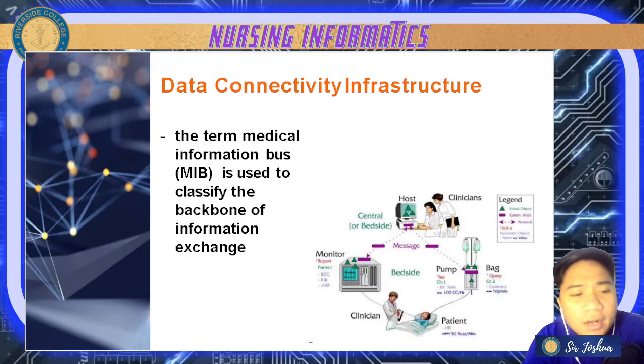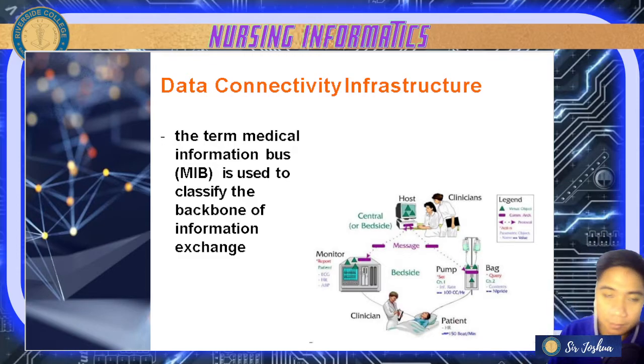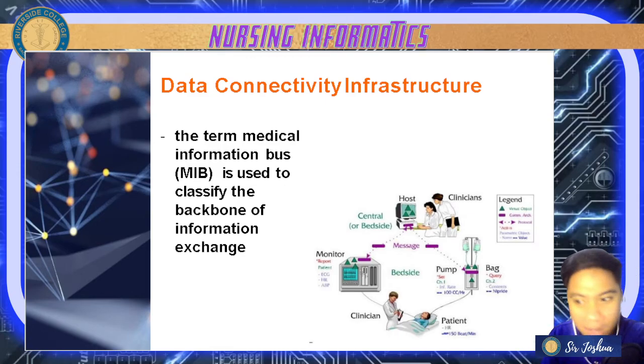The medical information bus or DCI is used to send the workload generated by patient care devices — results can be generated with the help of monitors, ventilators, or IV pumps in modern critical care settings. Data from clinician to patient, such as ECG monitoring, can be easily obtained with the use of technology through your Data Connectivity Infrastructure.